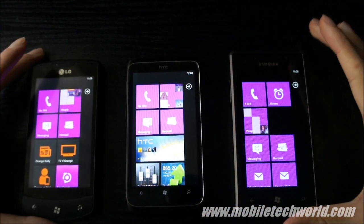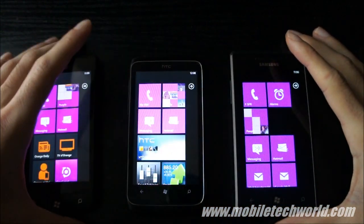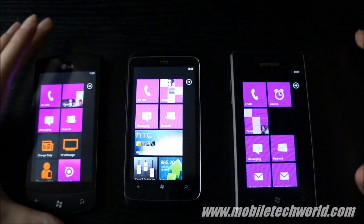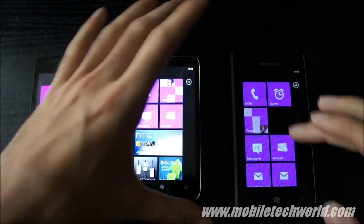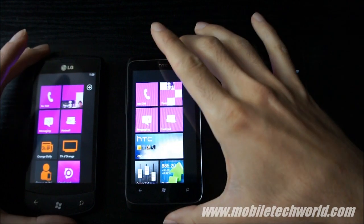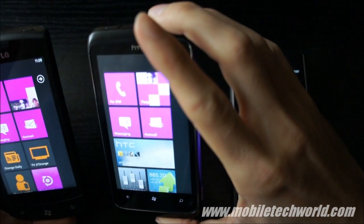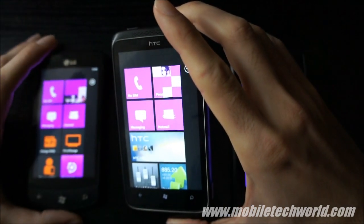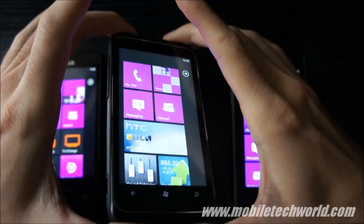Welcome back to Mobile Tech World. I'm going to give you a quick update on the Super AMOLED vs LCD comparison I made just a few days ago. This time I have one more device with me: the HTC 7 Trophy. It has an LCD screen — I don't think it's a Super LCD. Looking at the viewing angles, it looks just like a regular TFT LCD.